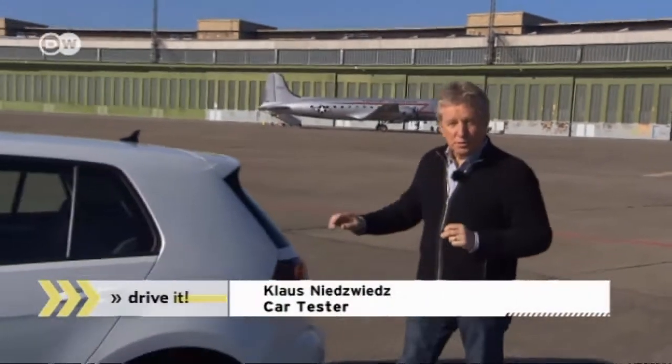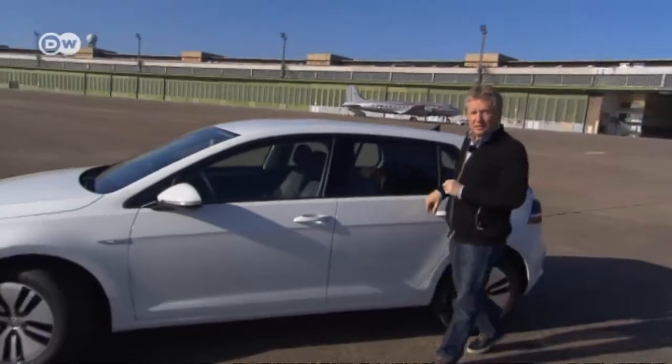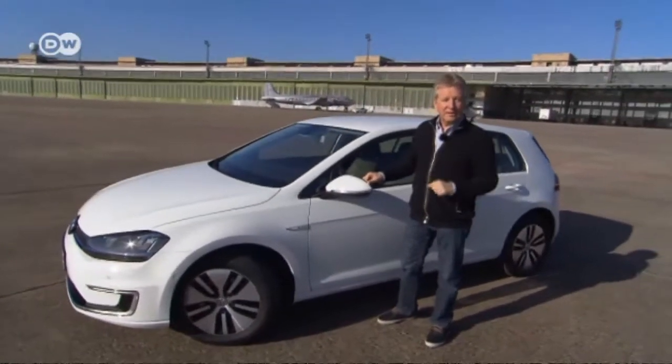Our car tester Klaus Nietzsche says one of the first cars he ever owned was a VW Golf. It's long been available with a diesel or gasoline engine. Now we're going to see how the new electrically powered version performs.